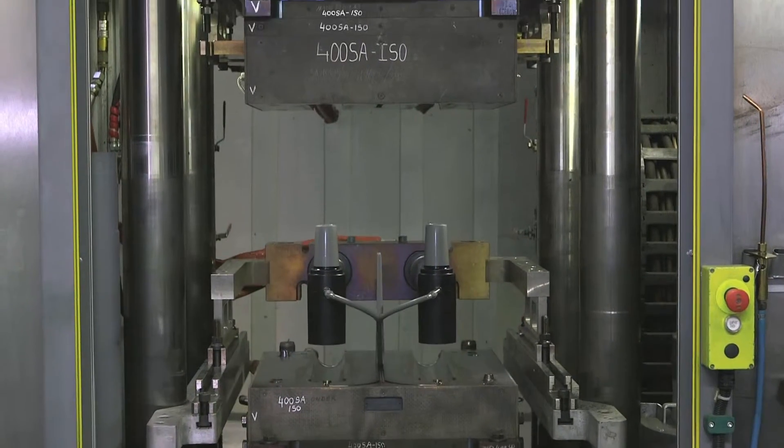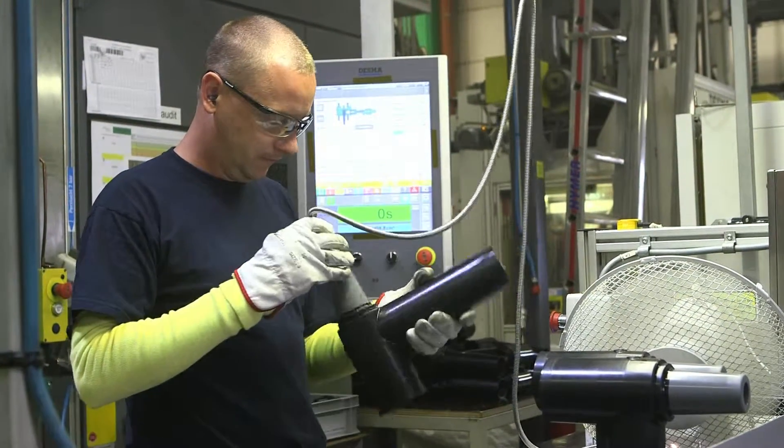Euromold bushings, connectors, and high voltage products are individually tested before leaving the factory.